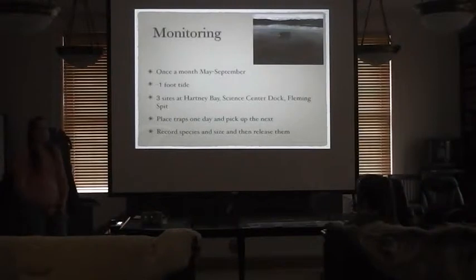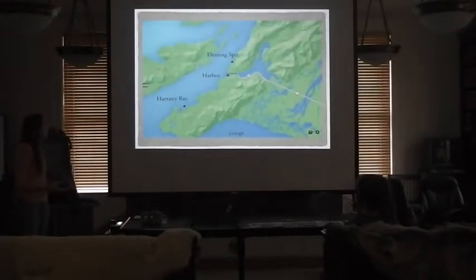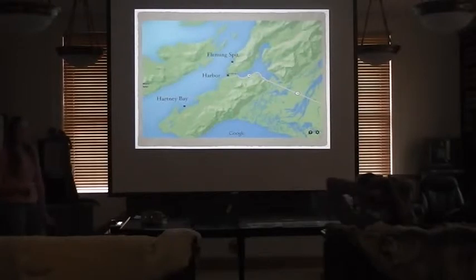This data is then put into an Excel spreadsheet, which I compile into an end-of-year report for our CAC. Hartney Bay is about halfway down the road and a quarter mile out into the mud — I've only ever seen sculpin there, no crabs. The Science Center Dock is one of the more likely spots to find green crabs because of the boat traffic. Fleming Spit is also a likely spot due to the boat haul-out and fuel dock traffic.